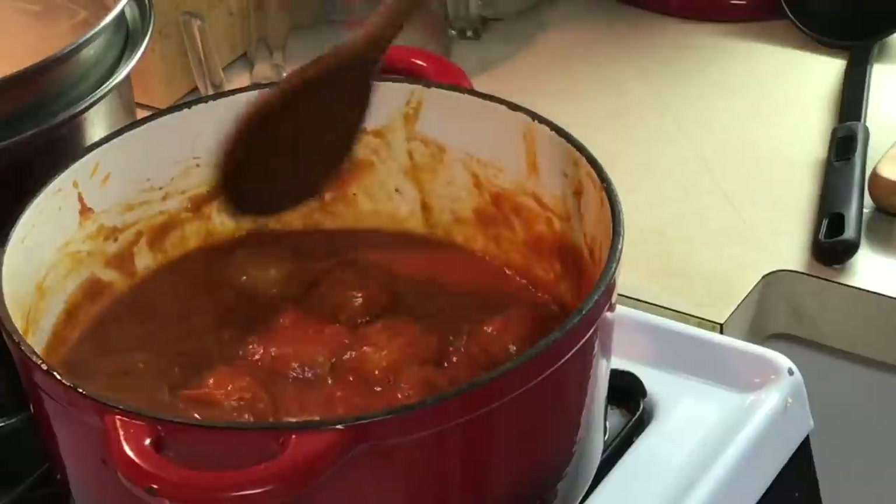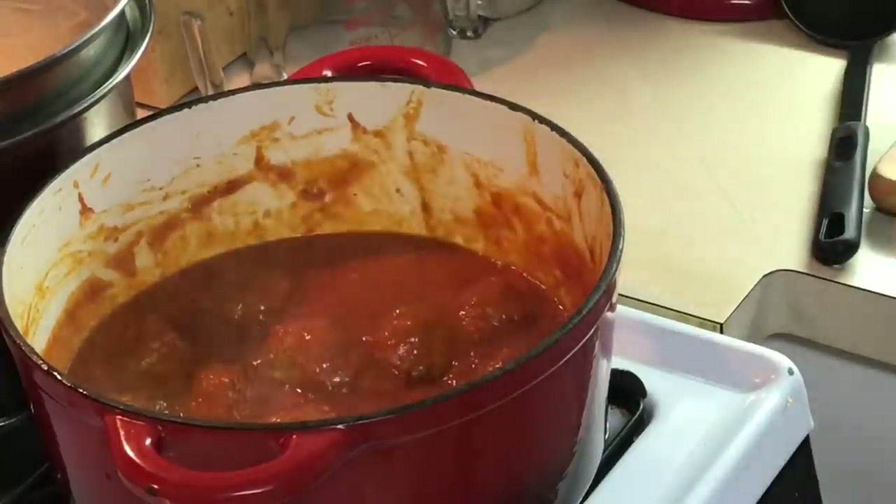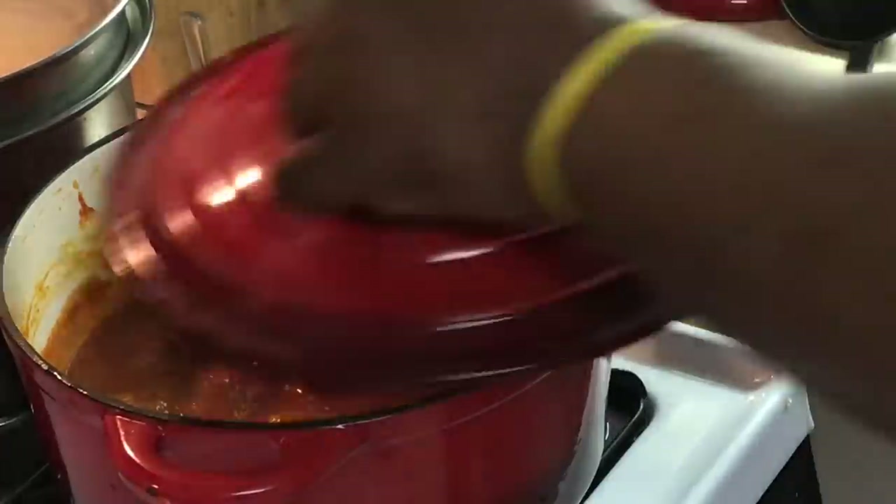I let them simmer in this sauce for 15, 20 minutes, and that is ready, y'all. That's how easy that is. Nobody can tell you that's not homemade.